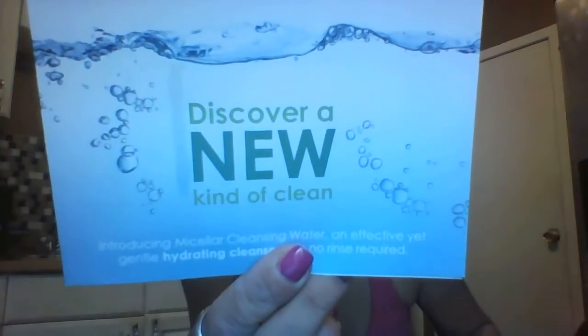What is this? It says 'discover a new kind of cleaning — introducing my Micellar Cleansing Water, an effective yet gentle hydrating cleanser with no rinse required.' It's Simple Skin Care, retails for $7.99 for seven ounces. 'Refresh your complexion anywhere in the world, no sink needed — this on-the-go hydrator leaves your face feeling spa fresh instantly.' There's a little sample to try out and a coupon to save two dollars. That's cool!